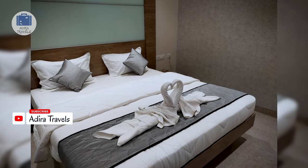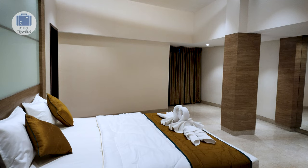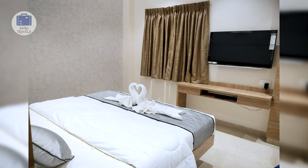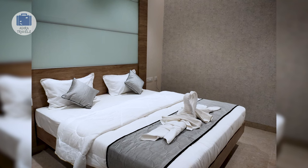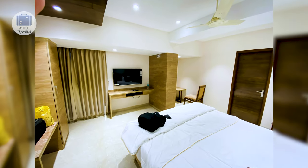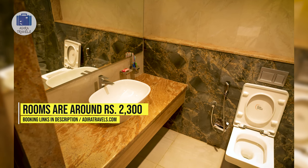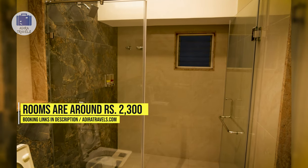Their rooms are practical, comfortable, and modern. They have a variety of room types which can be great for families, and the hotel is ideal if you are here for some wedding shopping. We got their premium double room for around 2,300 rupees per night. Use the links in our description to get the best price for your booking.